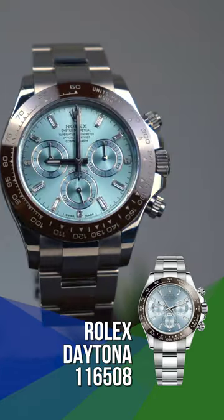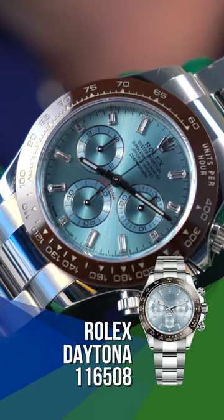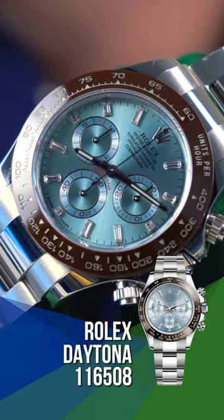The movement is the caliber 4130, which gives it a 72-hour power reserve. But people who buy this type of watch — I've not met one yet — they don't buy it because of the 72-hour power reserve. They buy it because it's a platinum baguette, a big statement piece.